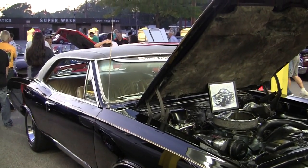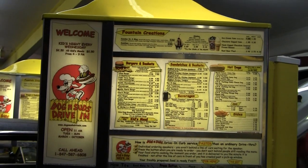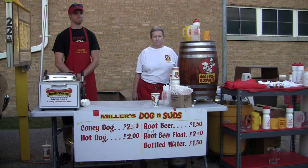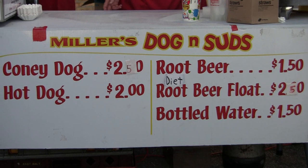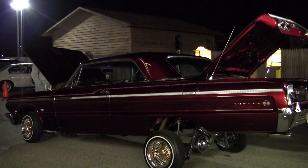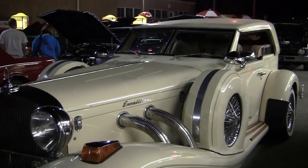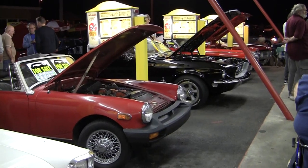Speaking of your menu, you make homemade root beer is what I hear? We still make it the old-fashioned way in a stainless steel vat in the basement, and it's in fact draft root beer. It comes out of a draft arm into an ice-cold frosty mug. I guarantee you'll love it. That sounds really delicious. I'm really looking forward to trying the root beer, listening to music, checking out the classic cars, and eating your burgers. So let's go experience Miller's Dog & Suds today.